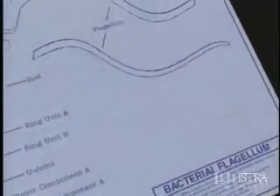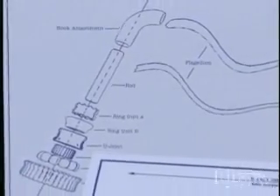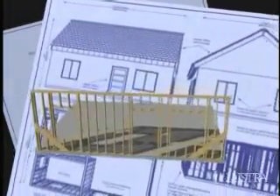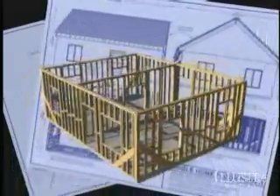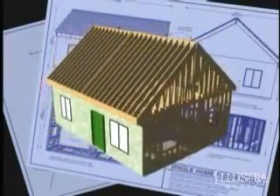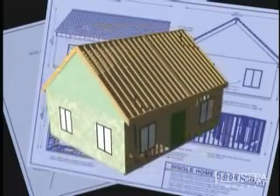Studies of the bacterial motor have indeed revealed an even deeper level of complexity. Its construction not only requires specific parts, but also a precise sequence of assembly. You've got to make things at the right time, make the right number of components, and assemble them in a sequential manner. You've got to be able to tell if you've assembled it properly, so that you don't waste energy building a structure that's not going to be functional. Building a molecular machine has been compared to the construction of a house, where workers follow a detailed blueprint. The foundation is poured before the walls are erected, plumbing and electrical fixtures are installed prior to enclosing the walls, windows must be hung before siding is applied, and shingles are attached only after plywood sheets are nailed to the rafters.